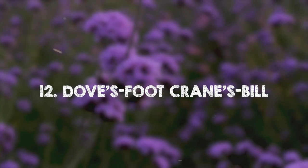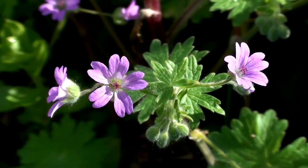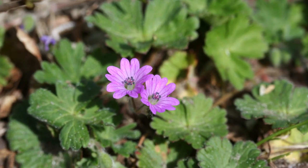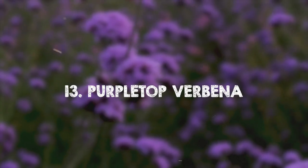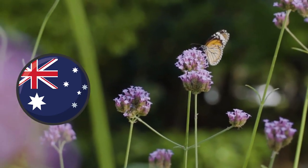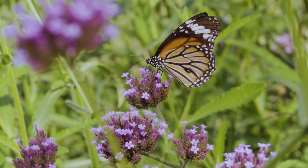Dove's Foot Cranesbill. This plant has purple round petals and hairy leaves. Although edible, it can be quite bitter when eaten cooked or raw. Purple Top Verbena. Native to Australia, Purple Top Verbena features clusters of deep purple flowers and can be grown along garden borders for a stunning display.